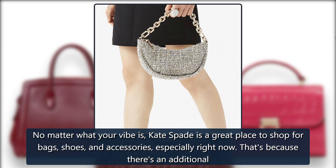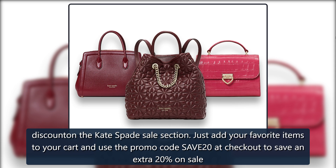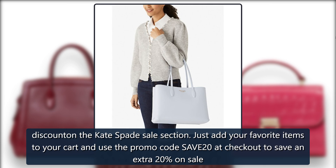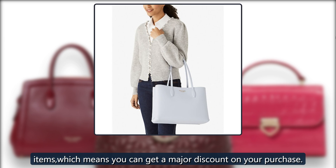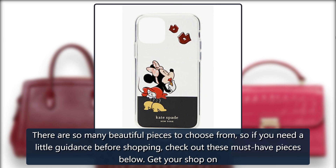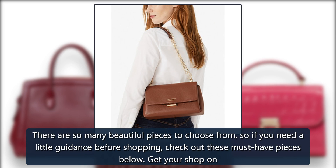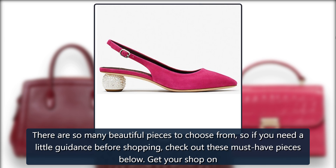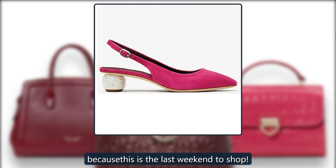There's an additional discount in the Kate Spade sales section. Just add your favorite items to your cart and use the promo code SAVE20 at checkout to save an extra 20% on sale items, which means you can get a major discount on your purchase. There are so many beautiful pieces to choose from, so check out these must-have pieces below. Get your shop on, because this is the last weekend to shop.